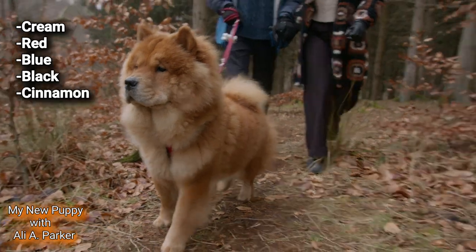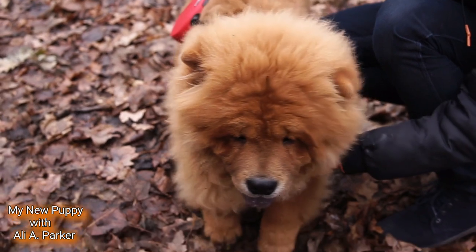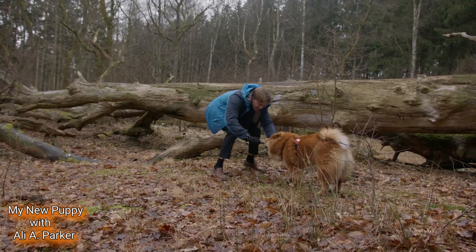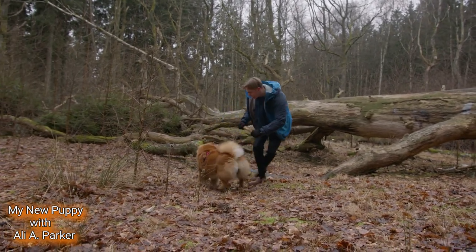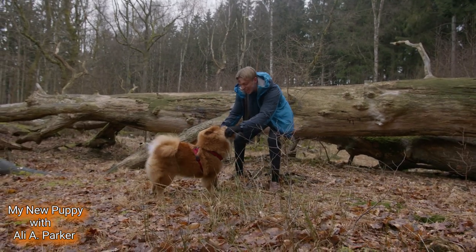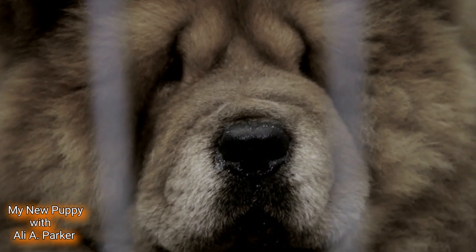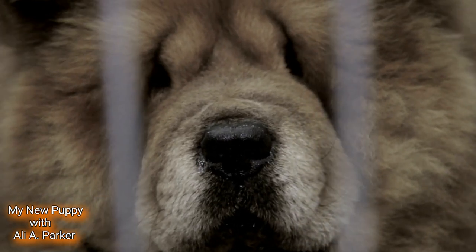And let's not forget their trademark blue or black tongue. But it's not just their appearance that sets them apart — their temperament is equally captivating. Chow Chows are known for their loyalty and devotion to their families. They're often described as aloof, but don't let that fool you — they form strong bonds with their owners and are fiercely protective. Early socialization and training are essential to ensure they grow up to be well-mannered companions.